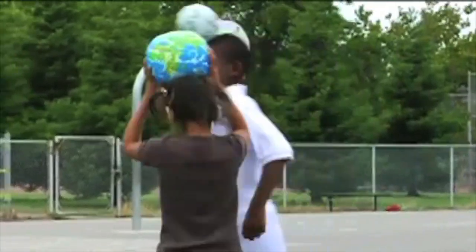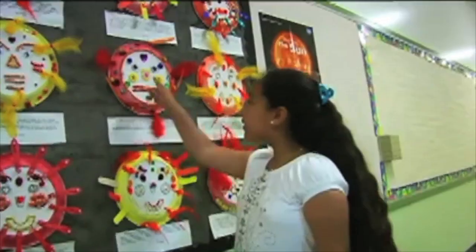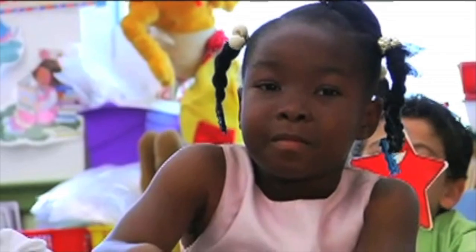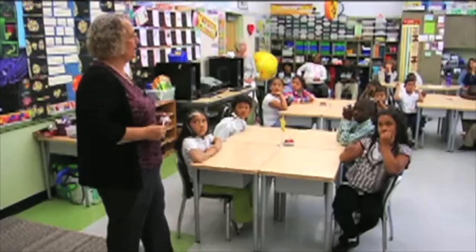Every student can learn — every student in my classroom, whether they're a special education student, whether they're a regular learner, whether they're struggling, whether they're the top student in the classroom. They all learn something and they all are excited and feel like they have learned something important — that this is part of their life and something they'll take with them for the rest of their life.